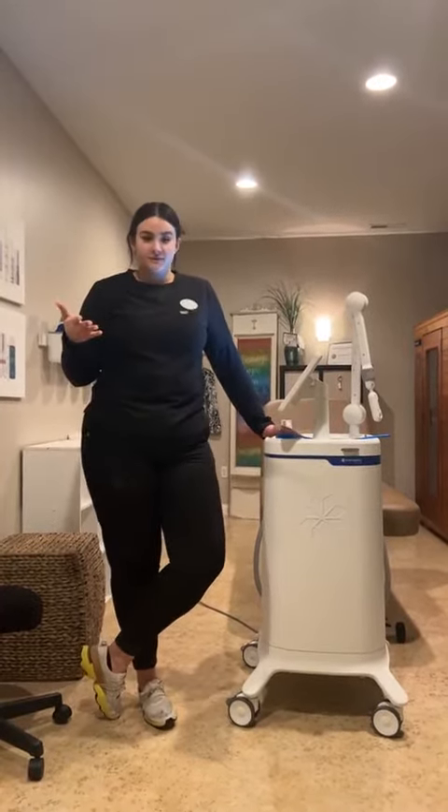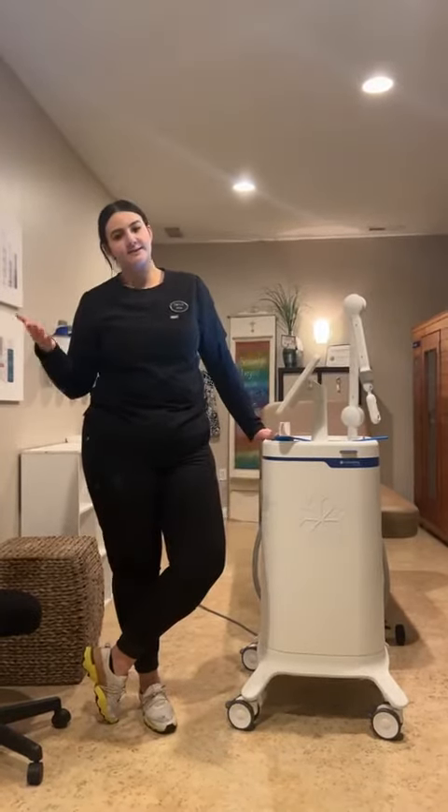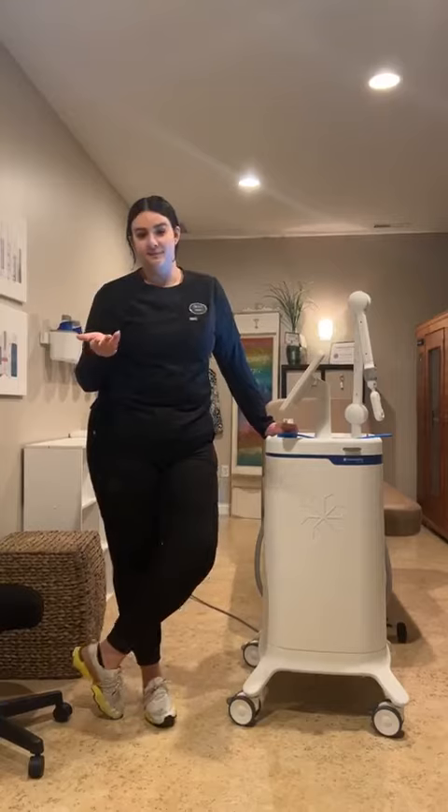Everyone's totally different with treatments. It does take a couple of months to see your max results with CoolSculpting, and we kind of go through that with a consultation as well.